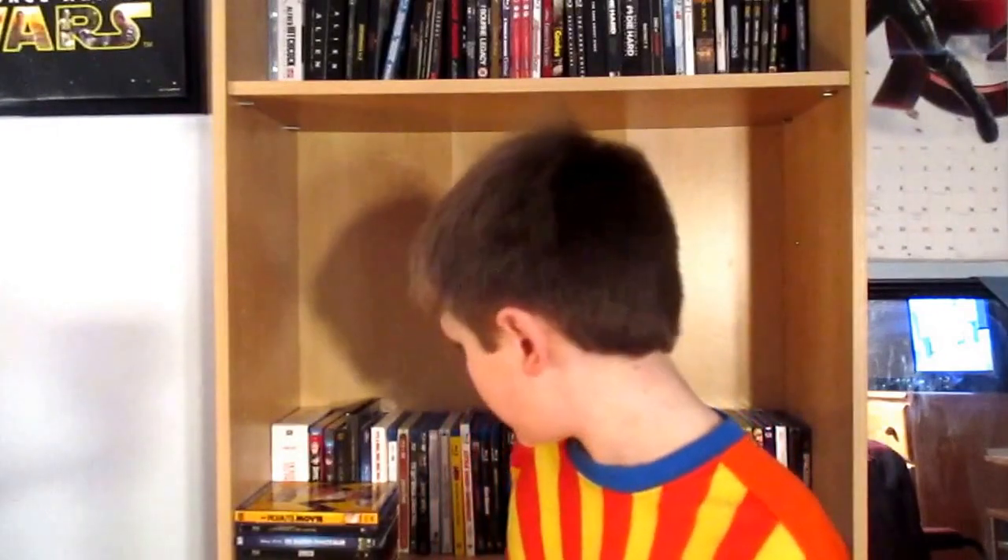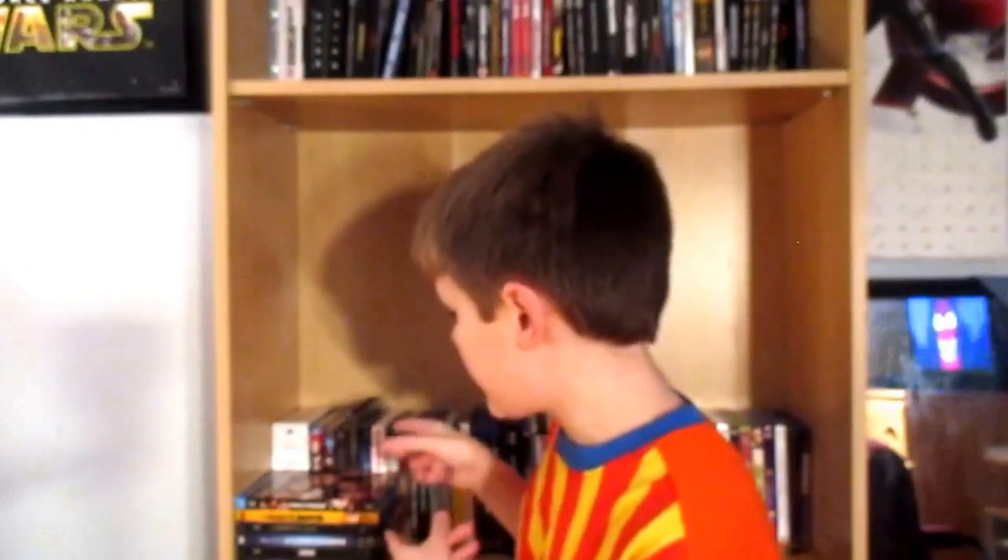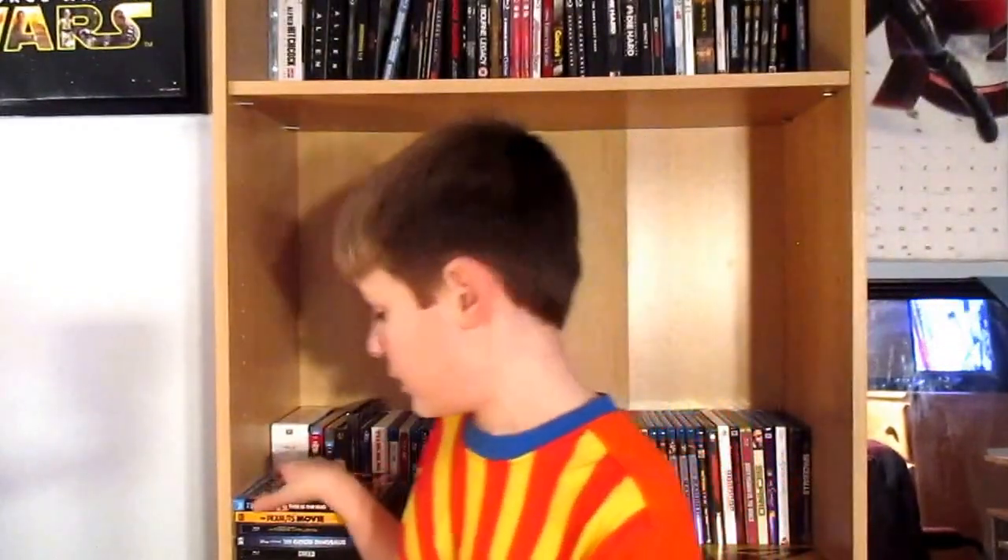Then we have a slipcover for This Is The End. I had to get it — there are a lot of movies in my collection that I don't have a slipcover for. Great movie. And let me just clarify — This Is The End and The World's End are not similar movies. The World's End is actually an alien invasion comedy, a parody of those films.